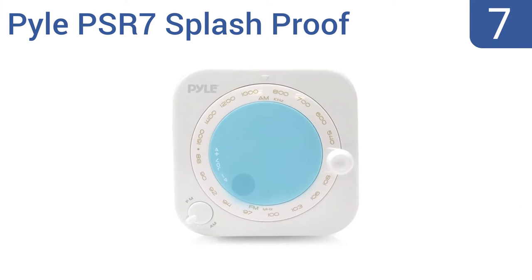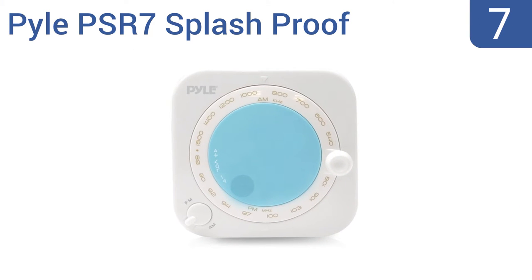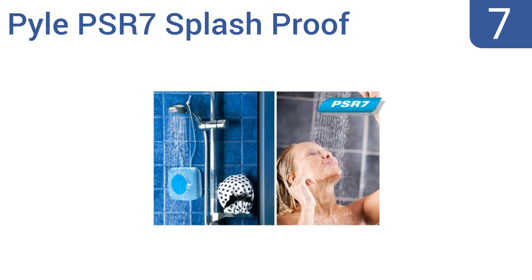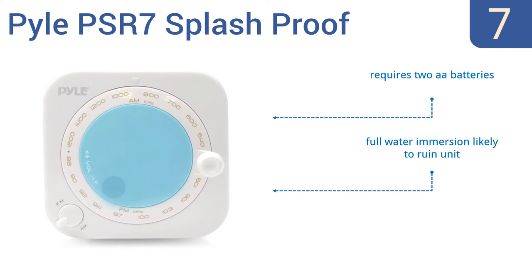At number 7, the Pyle PSR7 splash-proof mini radio is the ultimate shower or kitchen companion, thanks to a large manual rotary dial and built-in speakers. Don't let its analog-style dial trick you, though — the unit picks up digital signals. It requires two AA batteries. But note that full water immersion is likely to ruin the unit, and it does have a substandard antenna.